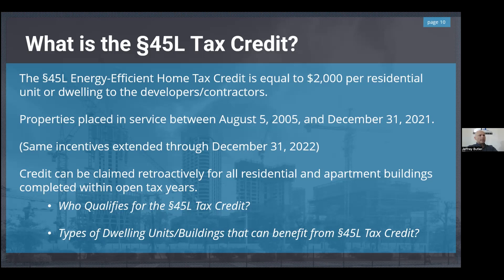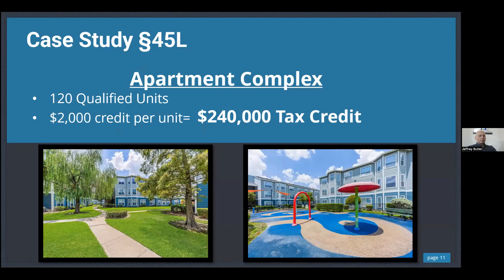We did a study for an apartment complex where 120 of the units qualified. It's a case-by-case, door-by-door qualification. The complex was larger than 120 units but only 120 qualified, and the builder was able to get $240,000 of tax credit. And it's not use-it-or-lose-it — if they aren't able to use it all up it can move forward.